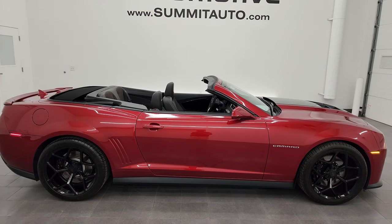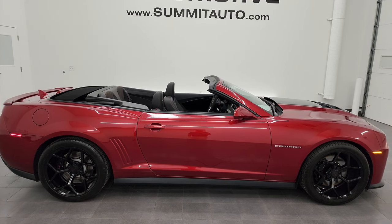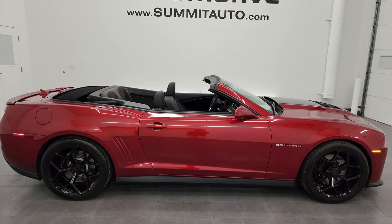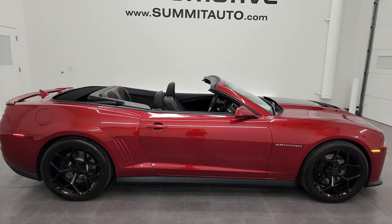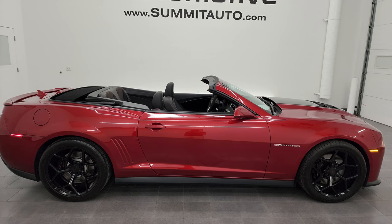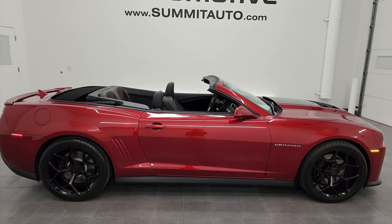In just a second you will see a link to subscribe to my YouTube channel in the upper left, a link to more Camaro videos in the upper right, a link to this vehicle on our website in the lower left, and a link to one of our latest YouTube videos in the lower right. Click those and check us out. We're super excited to help you with this ultra clean 2013 Chevy Camaro ZL1 in crystal red tint coat. Thanks again for checking out the video. Remember to like, subscribe, and share on the YouTube channel — I really appreciate it. Thanks again.